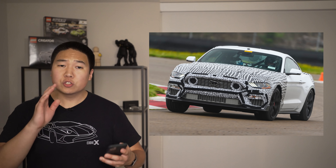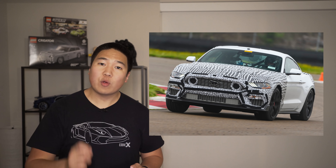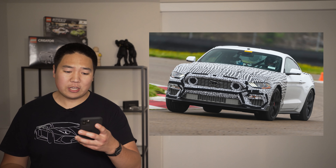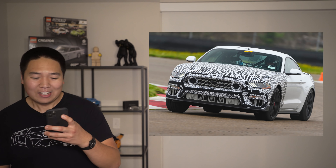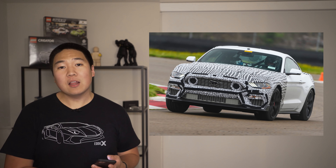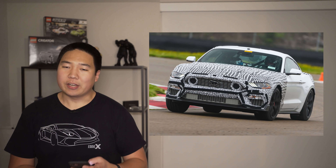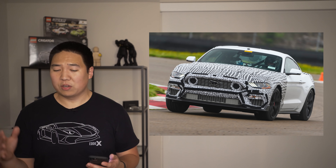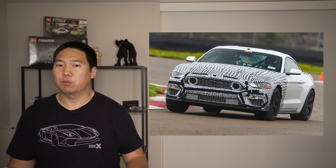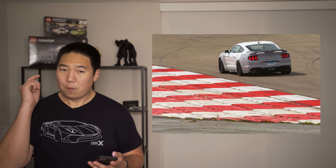Next up, we have the Mustang Mach 1. There's going to be a new limited edition, high-performance, track-focused Mustang GT, and it's officially going to be called the Mach 1. The Mustang Performance Pack 2 brings serious hardware, really aggressive tires and bigger brakes, making it very track-capable. But the Mach 1 is supposed to be a step above that.